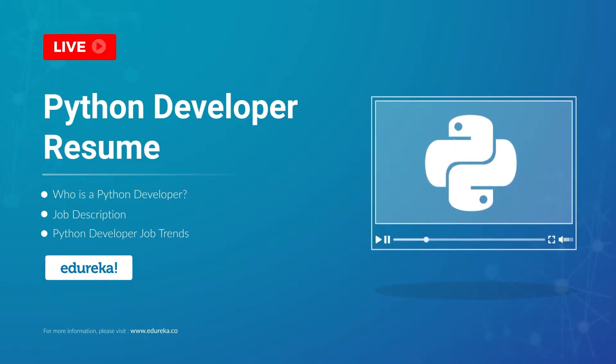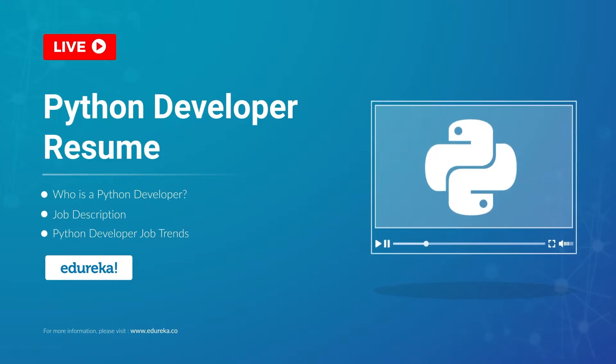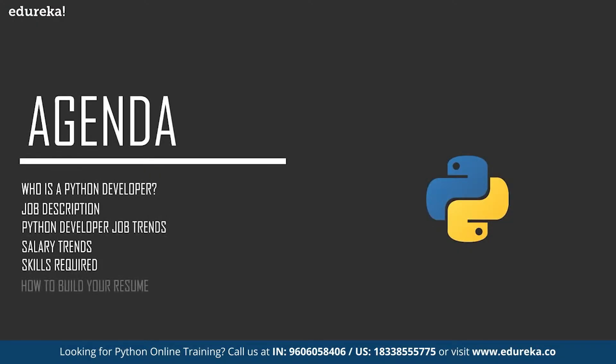Hello everyone, this is Vaseem and I welcome you all to this session where I'll be talking about a Python developer resume. Let's take a look at the agenda. I will talk about a Python developer in general, then job and salary trends, job description, skills required for both entry-level and experienced Python developers, and finally a sample Python developer resume.